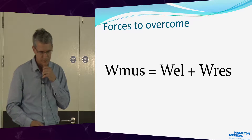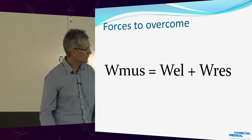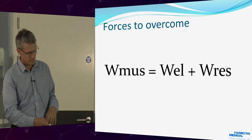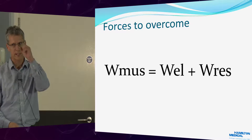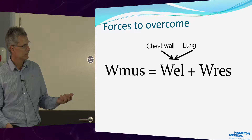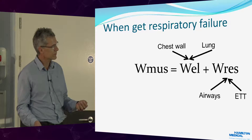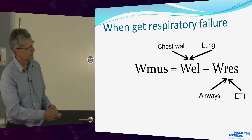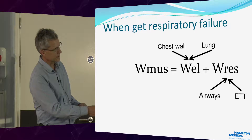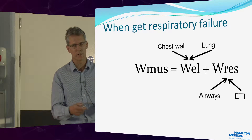Forces to overcome: if you take us all sitting here, the two things our breathing muscles have to overcome are the elastic recoil of the chest wall and the lungs, and the resistant forces to airflow — the ET tube and the airways. So: chest wall, lungs, airways, and the ET tube. For example, if you get a pneumonia and the lung gets very congested, the elastic forces go up, so your work of breathing goes up. We see this — patients' respiratory rate goes up, et cetera.